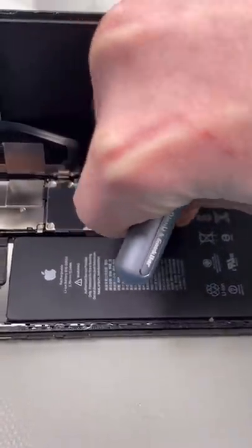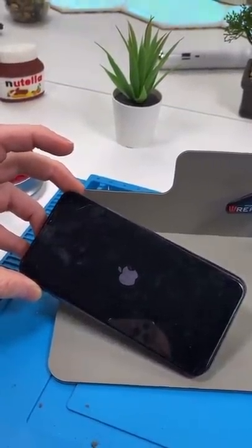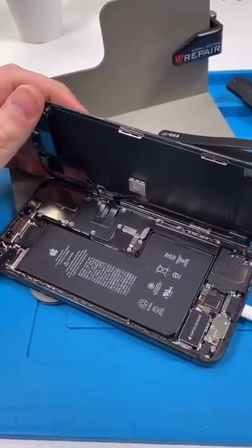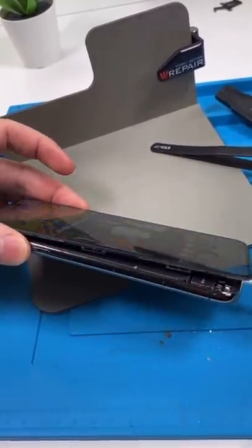Or it could be a logic board problem, because the phone says it's at one percent but I don't believe it. After opening it up, it wireless charges now and the charging port also charges. It seems like a bit of a weird glitch, but I don't think we should replace anything unless there are more problems down the line.